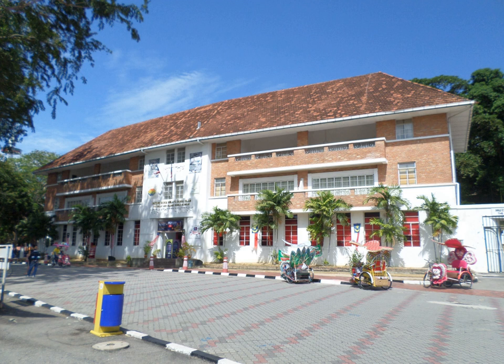The building has English architectural elements, which include a rectangular shape design with deep slanted roofs.